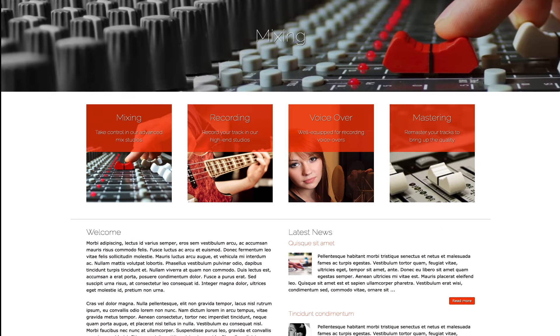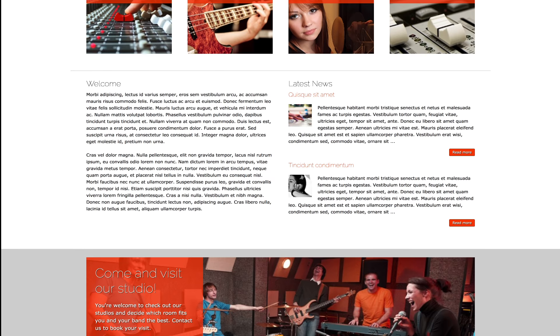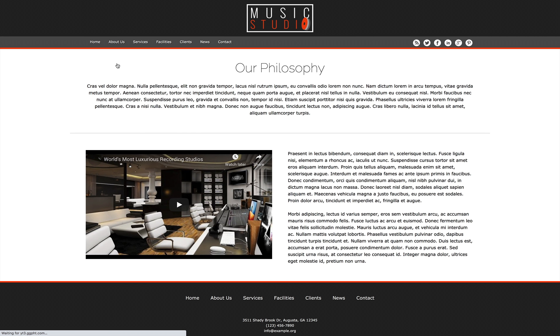Whether you want your online presence as a music production business to be cutting-edge or corporate, start with the Music Studio Elementor Template Kit and your recording studio website will be halfway finished within minutes of installation.